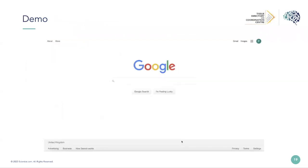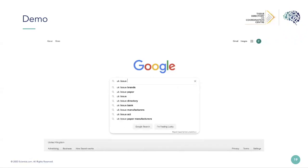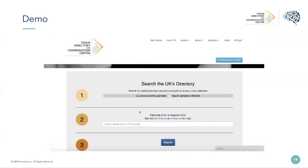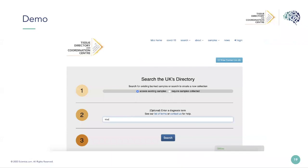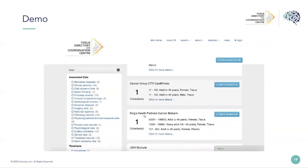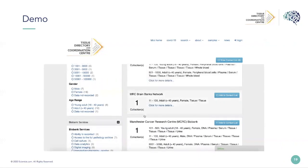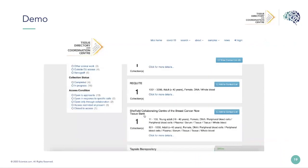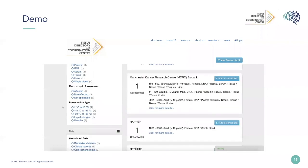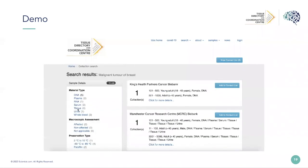Now I'm going to talk you through the ability to find samples using a demo video. If you go to Google and type in 'UK tissue directory', you'll find our main page. You can type in a particular disease you're looking for, or just hit search to get a list of every single biobank. You can apply additional filters on the left and build up a shortlist, then hit the blue 'add to contact list' button to get through and talk to the biobanks.